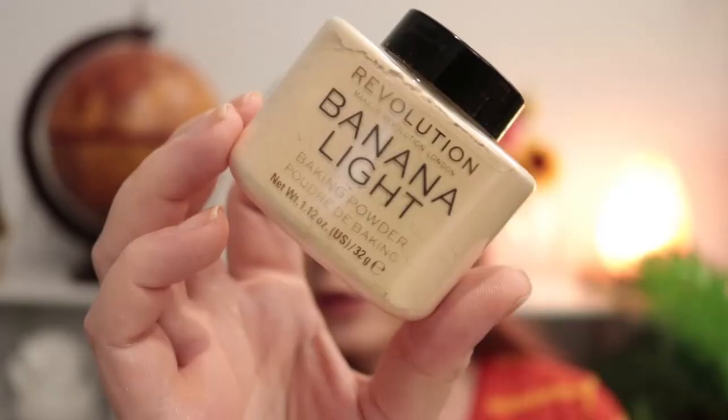The last product is a baking powder — this is the Banana Bake in Light by Revolution Beauty. I've seen a lot of good things about their baking powders when the whole baking and setting range came out. I didn't want to get translucent because I always use translucent, so I thought I'd try a colored powder to see how it goes. $9 — hopefully it works for me.